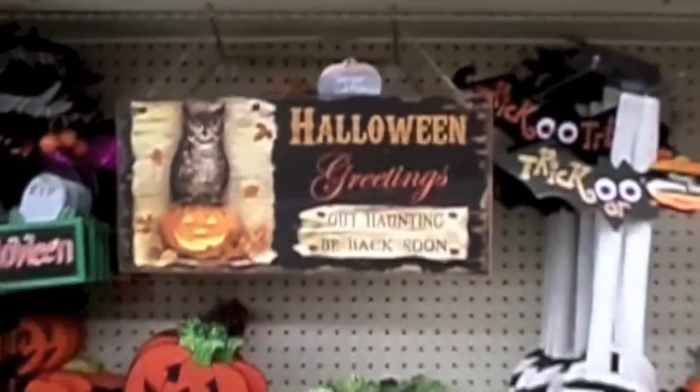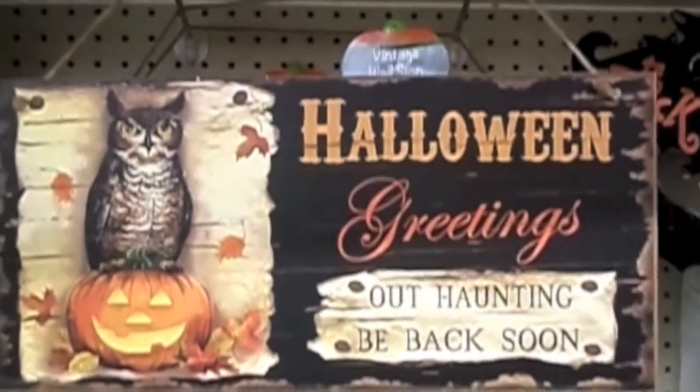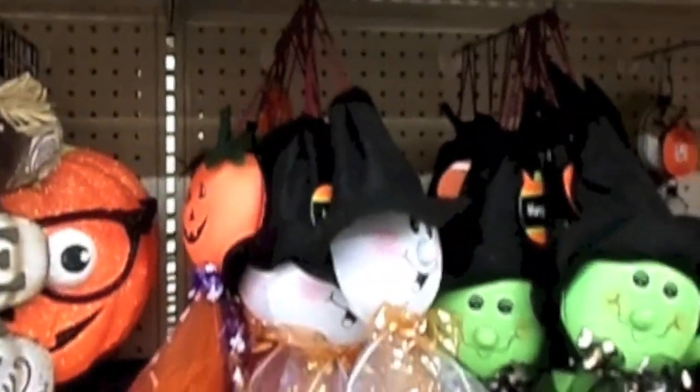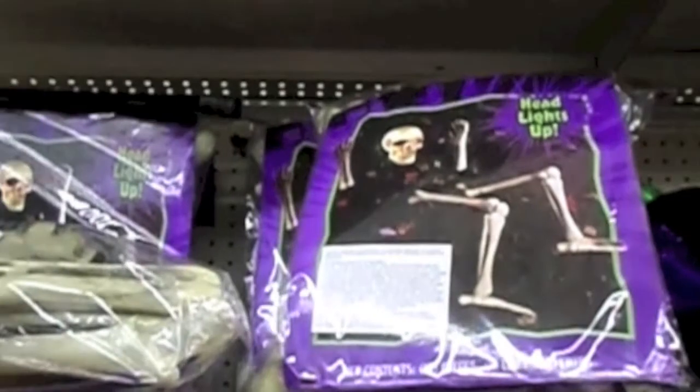Here's Halloween. I like this one — Halloween greetings, 'Haunting, be back soon.' It's like garden stuff here. There's a doorknob. 'The witch is in.' Spooky. These little things that hang up. There are some bones.